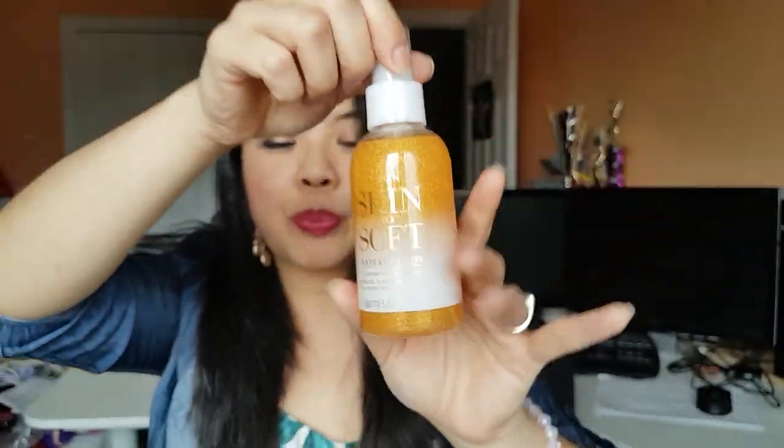I was going to try this new product, which is the Skin So Soft Radiant Glow Illuminate Dry Oil. It is basically a super lightweight oil that's going to help moisturize and just give a little bit of shimmer. What I really like about this is it has a mix of different types of oils that help to nourish your skin.